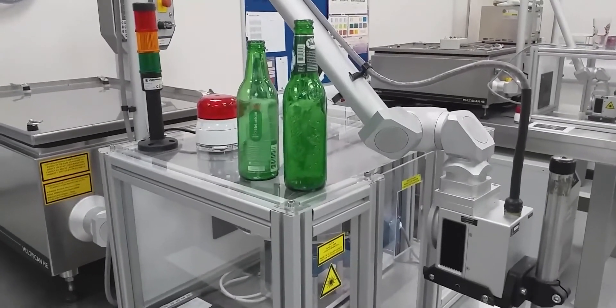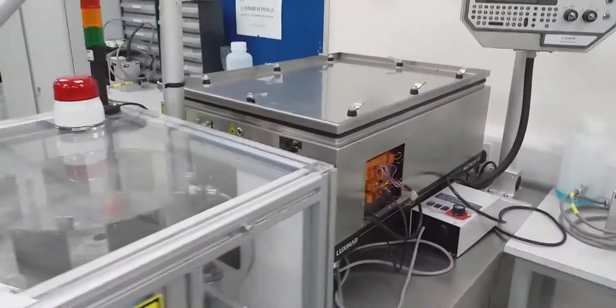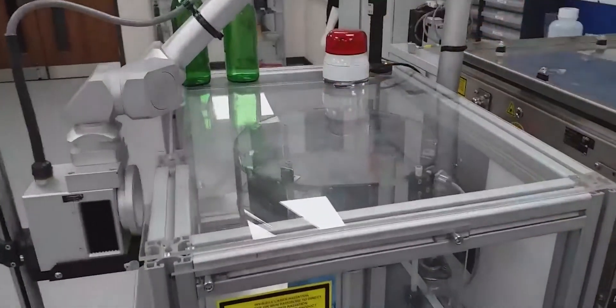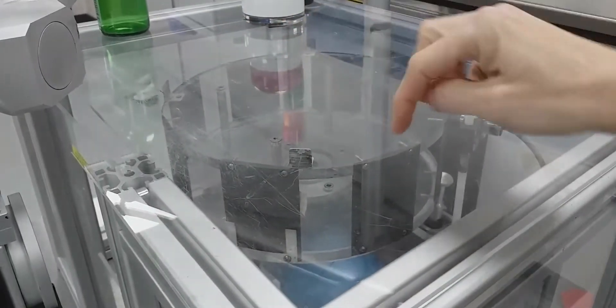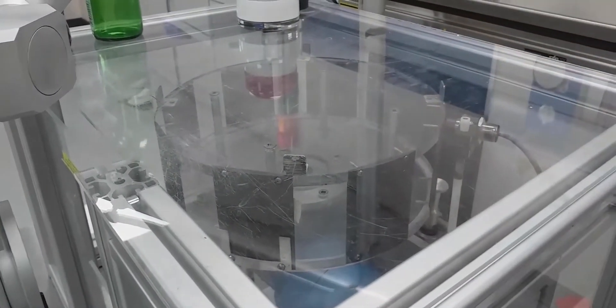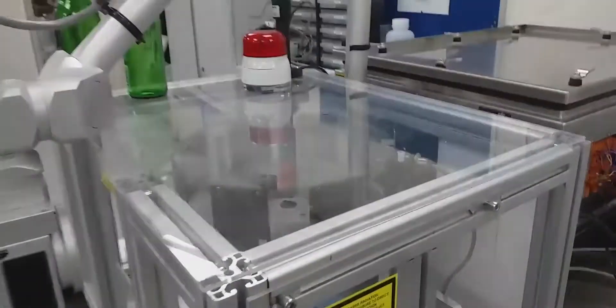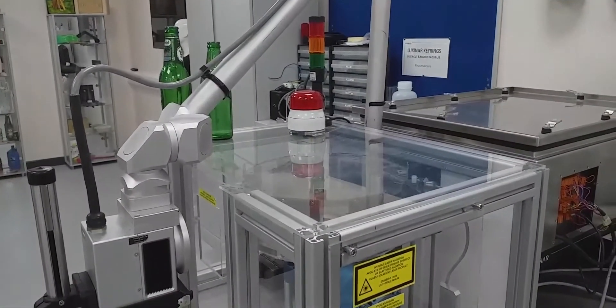On this bottle on the white panel you can see similar information which has been marked with a system like this one. When customers send samples to us we need to test it by replicating their process as closely as we can, so we need to test the process at that speed. The lasers are in the cabinet, and we have a beam delivery system. Inside this enclosure there is a carousel which rotates at very high speed. On each carrier we can place a label and mark the customer's code at the speed they would be working at.